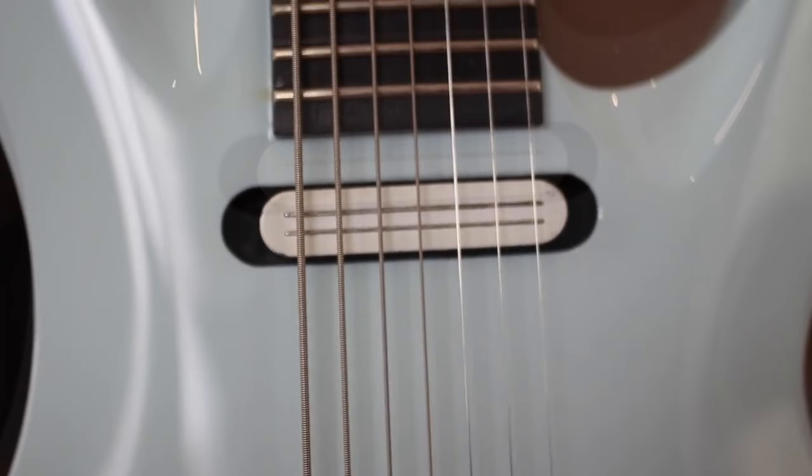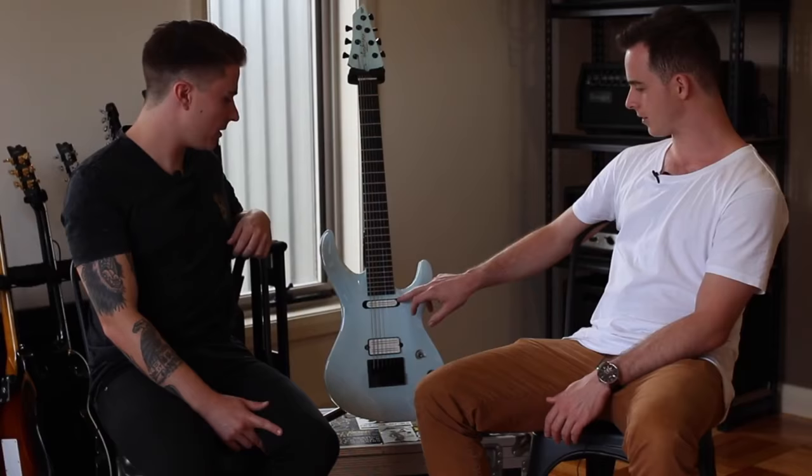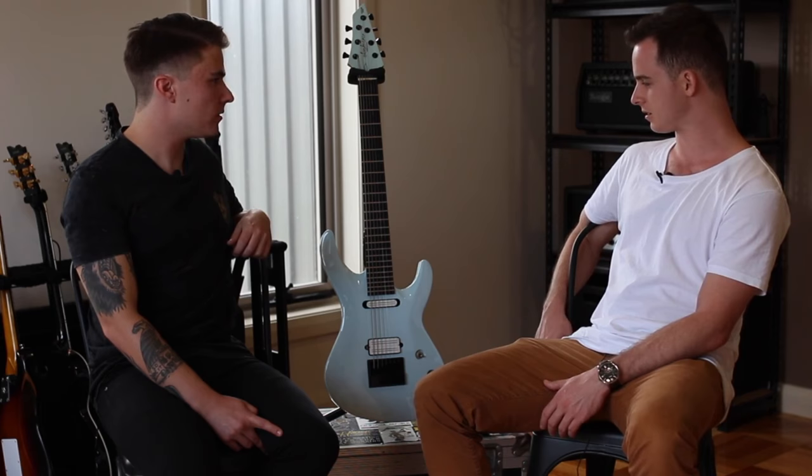These are my signature Bare Knuckle pickups. The single coil unfortunately isn't publicly available as far as I know, but it's the Impulse humbucker in the bridge and the Impulse single coil in the neck. They're kind of like medium output, really flat sounding — they kind of enhance the natural voice of the guitar, which is what I like.